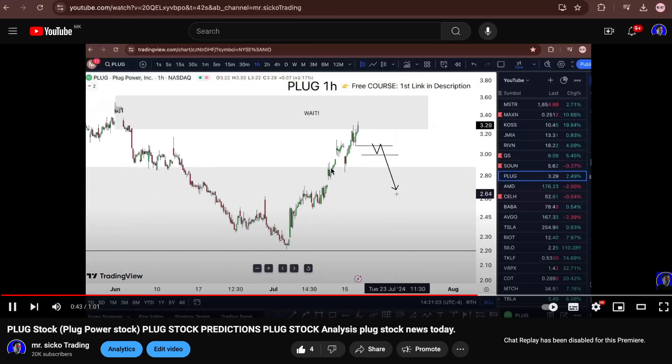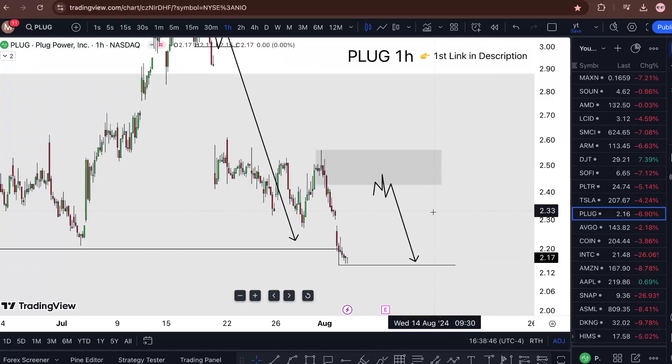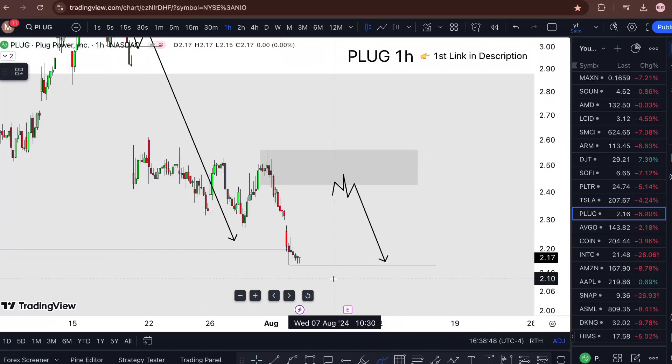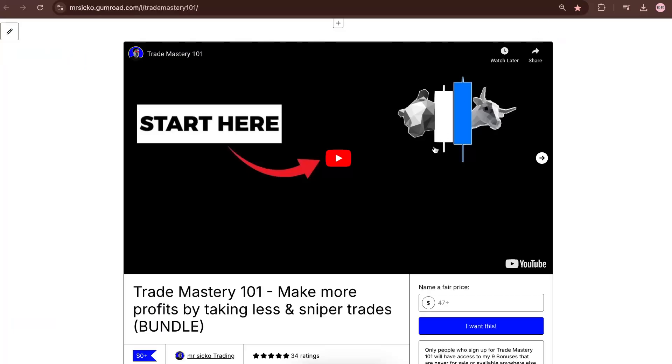From the one hour chart, to the downside — boom, you see. And now when we're here, I'd still try and take it lower. In order for me to take it lower, I just love to see something like this, but if it doesn't, then so be it.